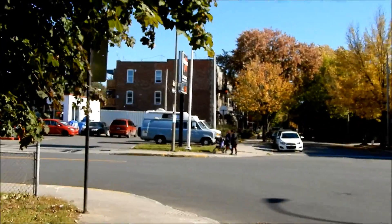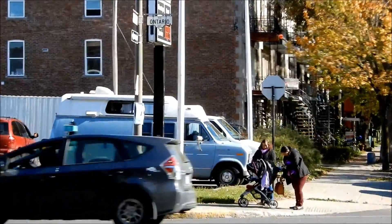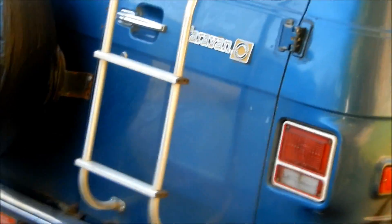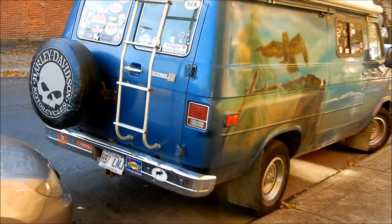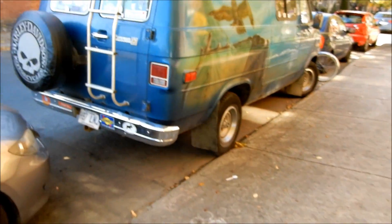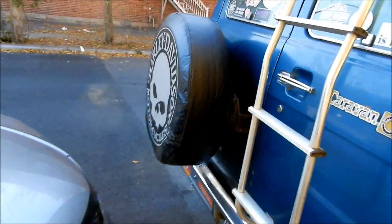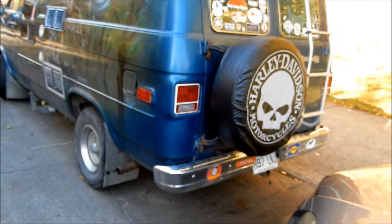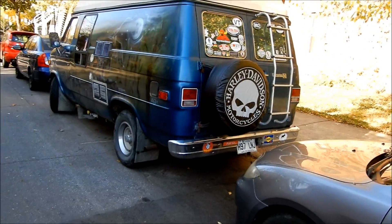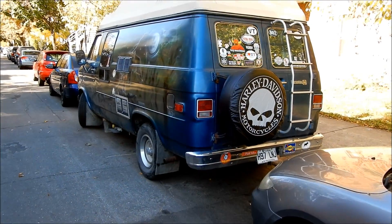There's an old Ford Econoline extended van camper right across the street — how cool is that? And before that there were a couple of VW vans, and another GMC van, the later model, like mid to late 80s, early 90s. Very nice touch too with that spare tire cover — nice chrome bumpers.